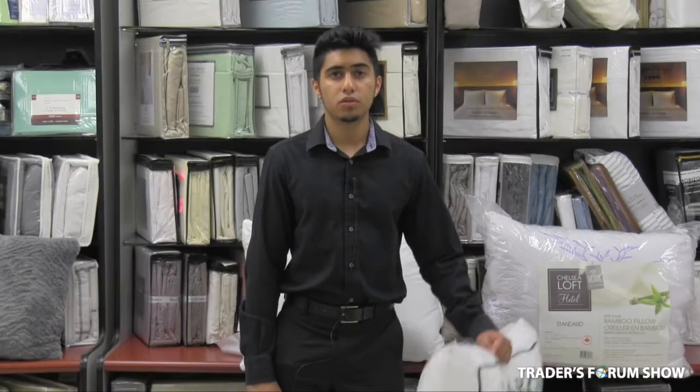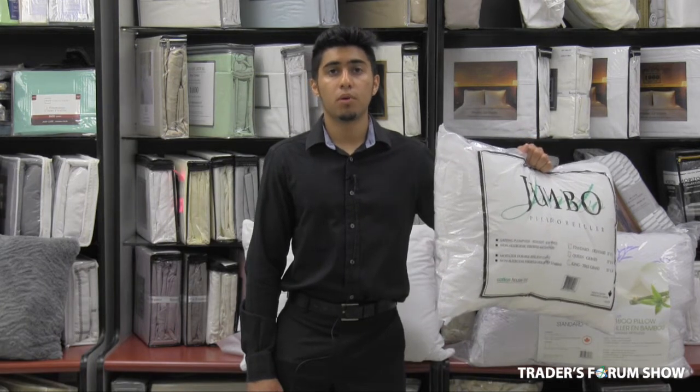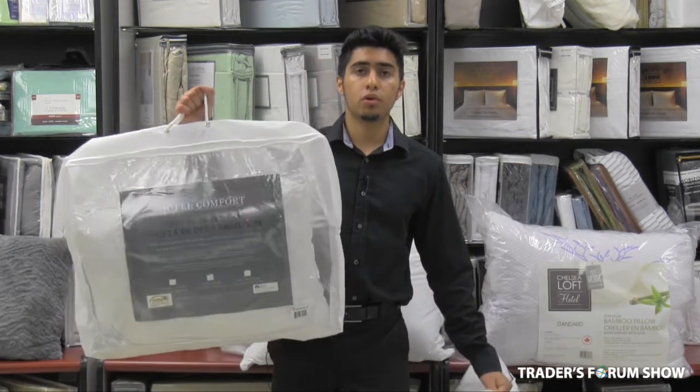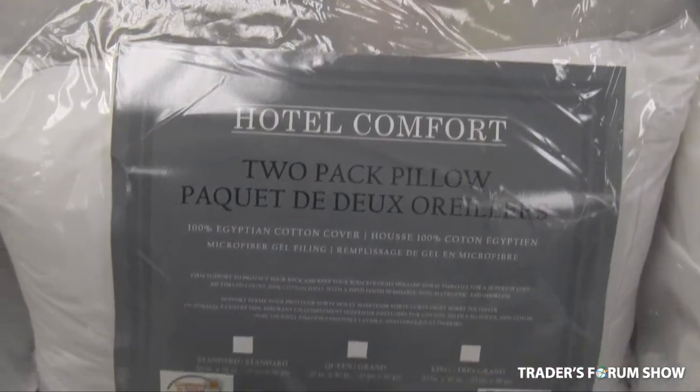We are offering jumbo pillows, which are very popular on the market and filled with polyester. But on top of that, we are also offering a new product which is filled with gel and encased in 300 thread count Egyptian cotton.